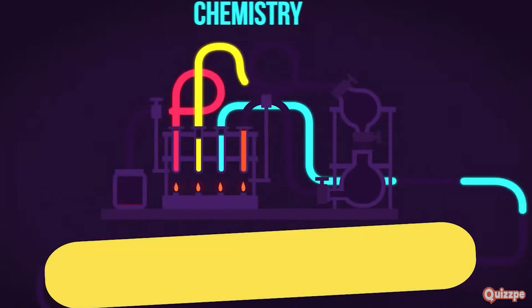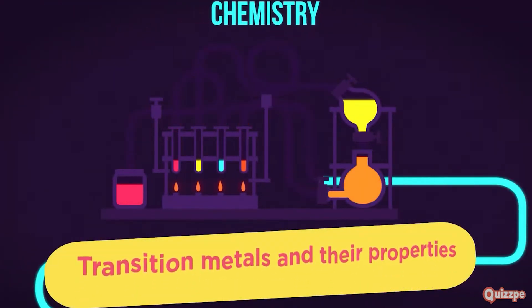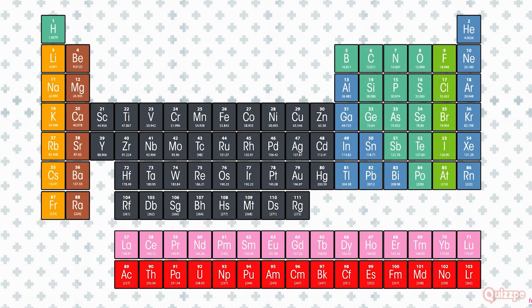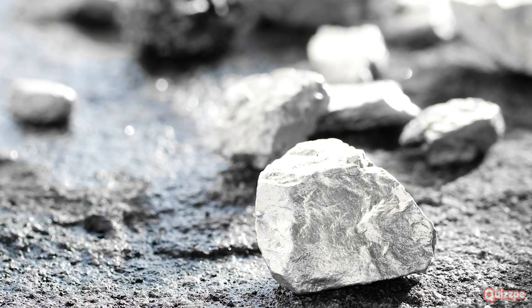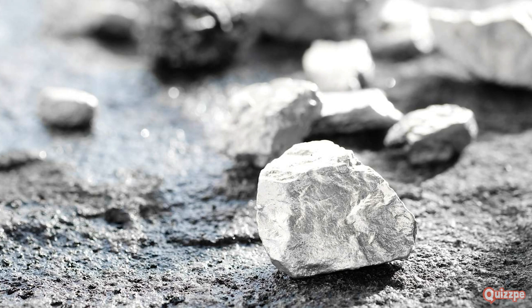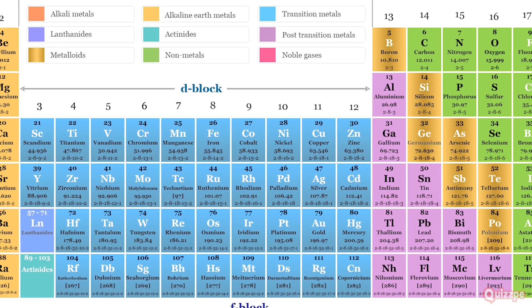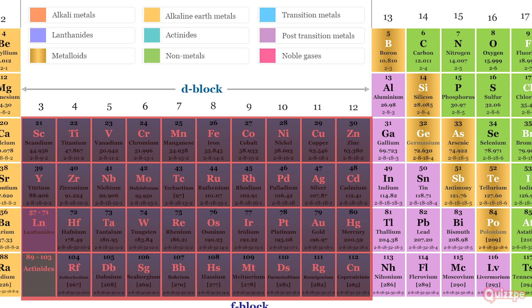Now let's move to the heart of the periodic table and meet the transition metals. This large block of elements spans from group 3 to group 12. They are like the versatile actors of the periodic table, taking on various roles and showcasing a wide range of properties. Transition metals are typically hard, shiny, and good conductors of heat and electricity — like the superheroes of the periodic table, possessing a unique combination of strength, conductivity, and beauty.